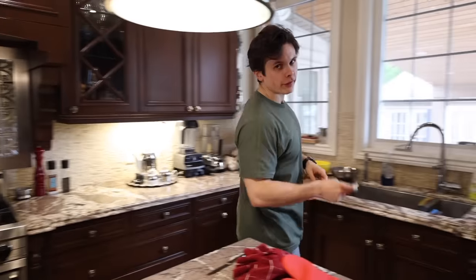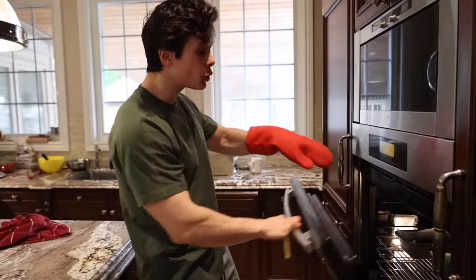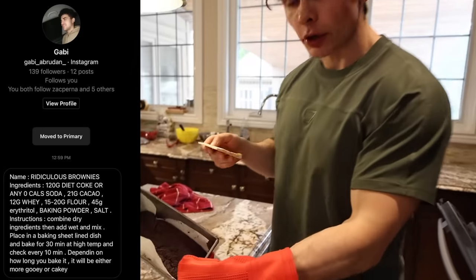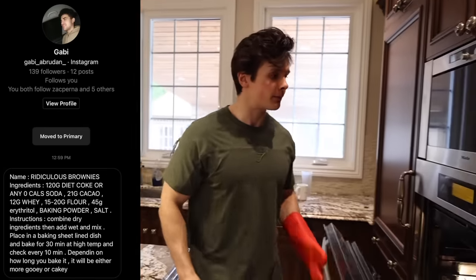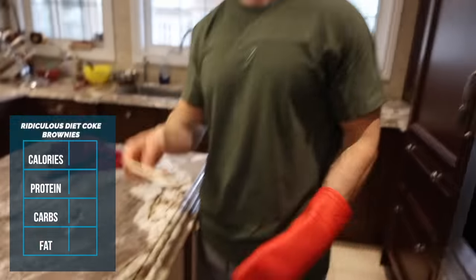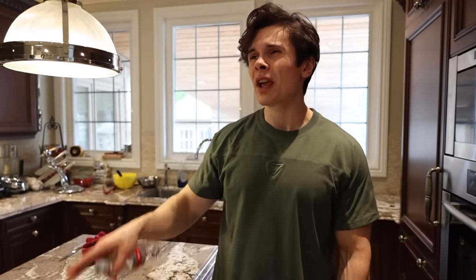Decided to take a little bit of a break from work and have a snack. So for a snack today, we are going to do a little bit of a brownie showdown — I made two different brownies from two different followers. The first one is from Gabby, called the Ridiculous Brownie. Guess the calories of the whole entire thing. Okay — it's 148 calories for the entire thing: 22 grams of protein, 15 grams of carbs, and 0 grams of fat. And the secret ingredient is Diet Coke — half a cup of Diet Coke. I never thought to put Diet Coke in a brownie before, but it could be amazing.